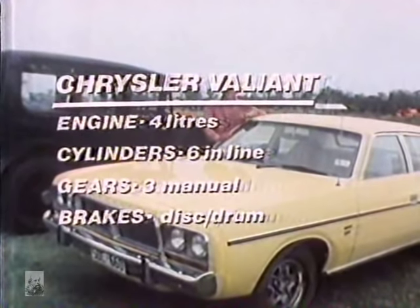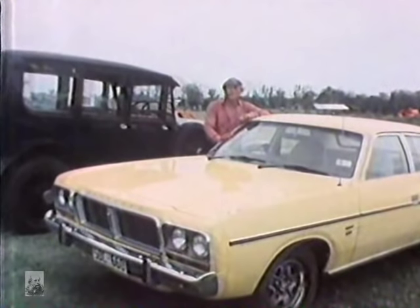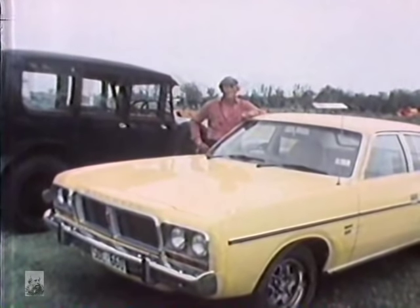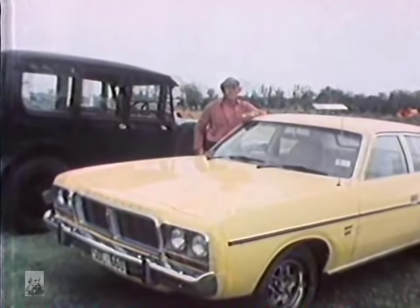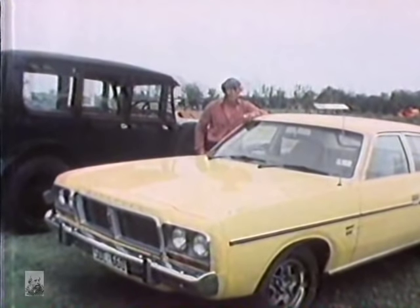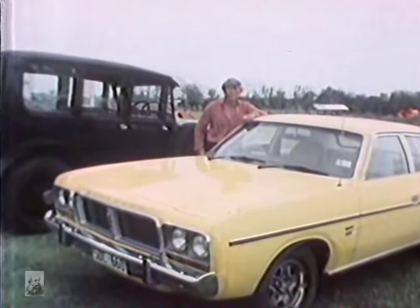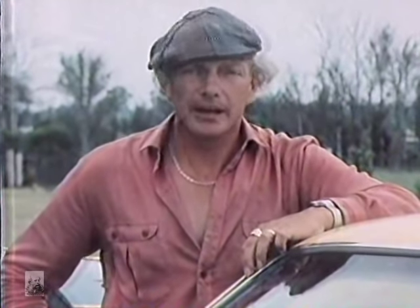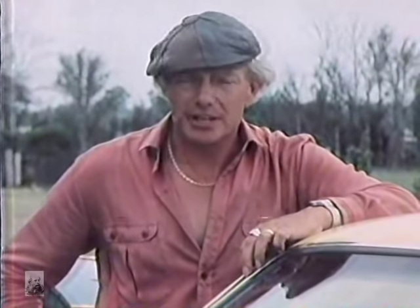This is Chrysler's Valiant. I guess it's a little unfair to refer to it as being a museum piece, but after all it was released in VH series in 1971. It hasn't changed much externally, and you could be forgiven for wondering how long it will go on in its present form. This is the CM — it is a 1980 model, believe it or not. And although it is a bit old hat, it does make one concession to the future. It has a little thing called ELB, but more of that later. Right now, let's see what the rest of the car is all about.